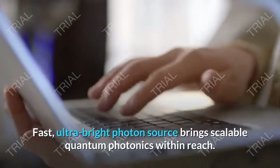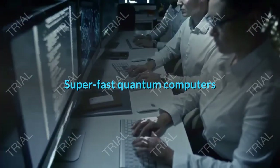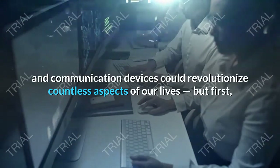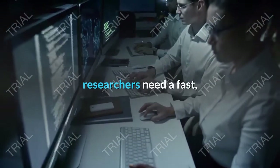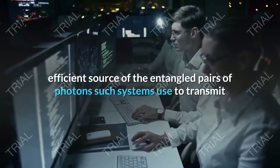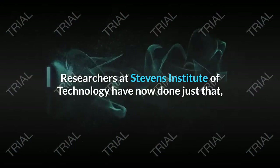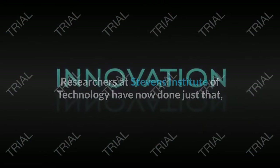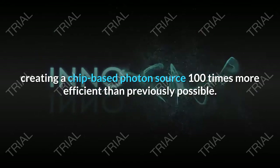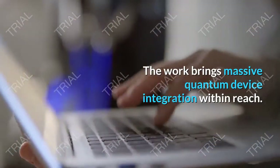Ultra-bright photon source brings scalable quantum photonics within reach. Super-fast quantum computers and communication devices could revolutionize countless aspects of our lives, but first researchers need a fast, efficient source of the entangled pairs of photons such systems use to transmit and manipulate information. Researchers at Stevens Institute of Technology have now done just that, creating a chip-based photon source 100 times more efficient than previously possible, bringing massive quantum device integration within reach.